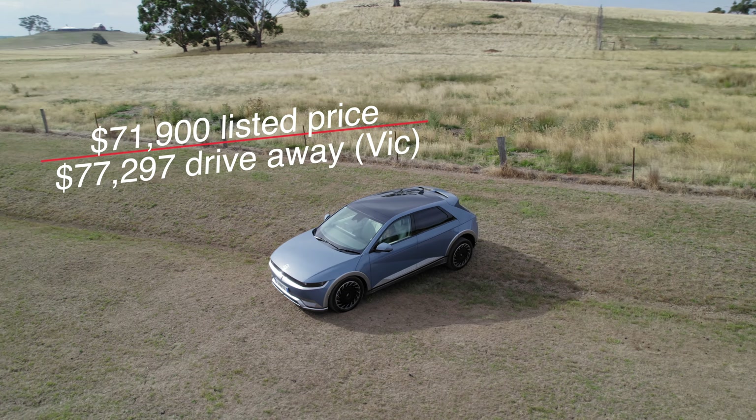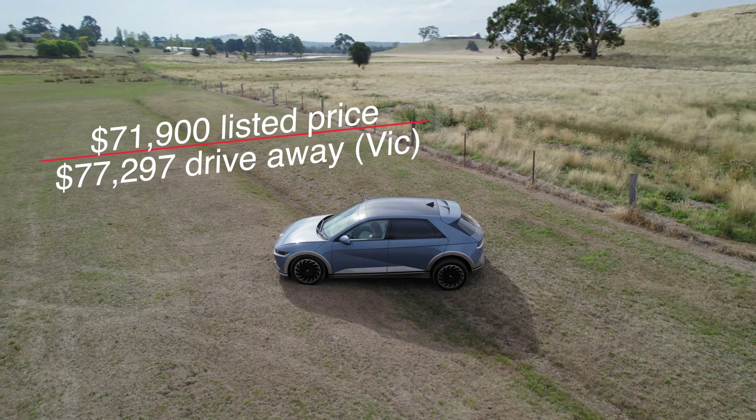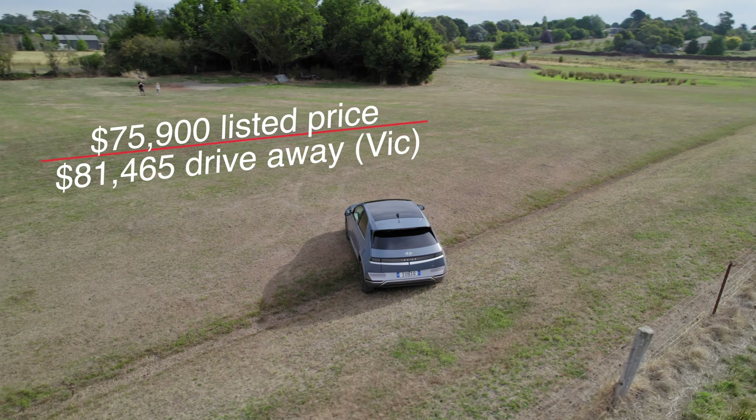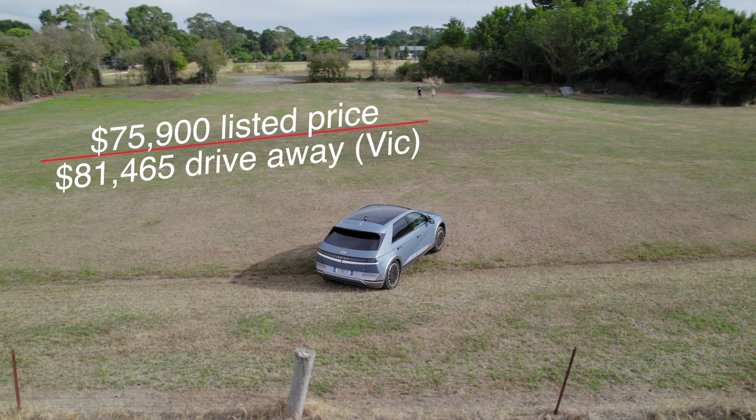The long range single variant is $77,297 drive away, or this one, the all-wheel drive long range, is $81,465.10.